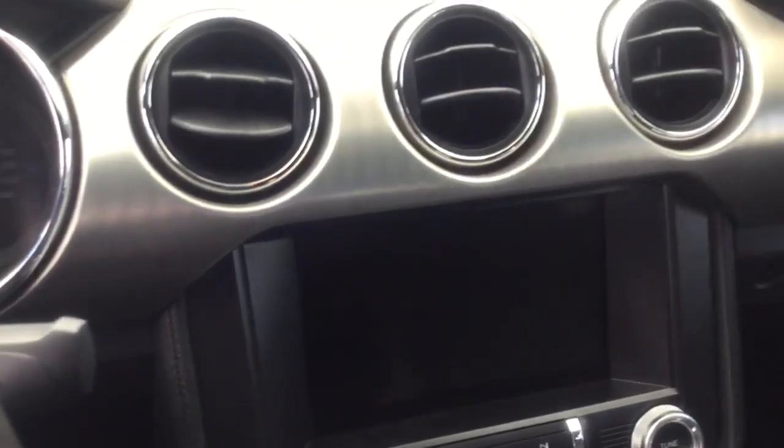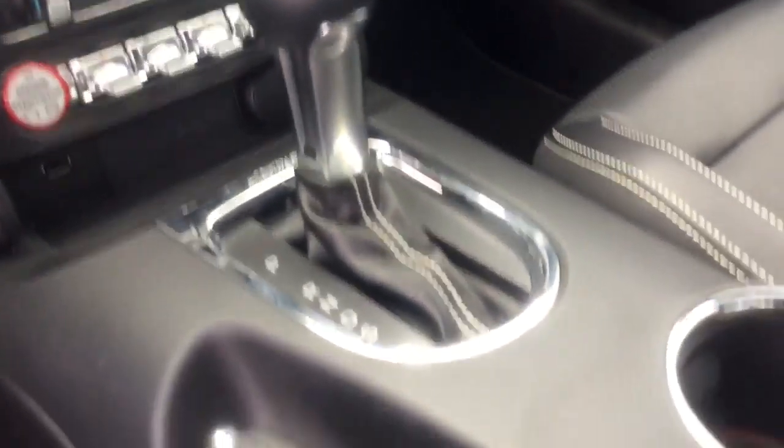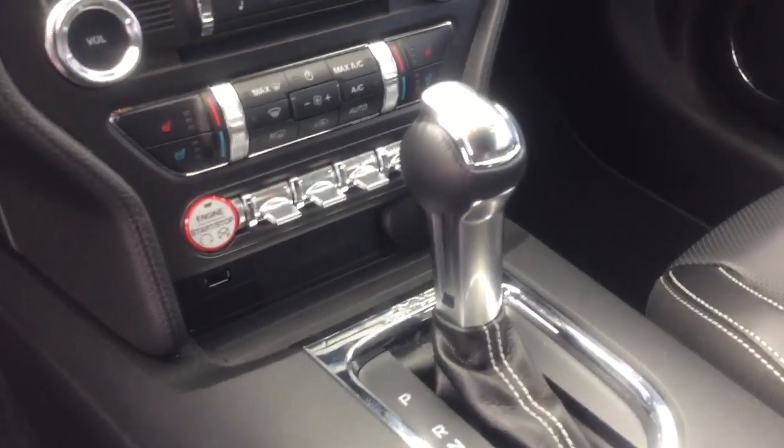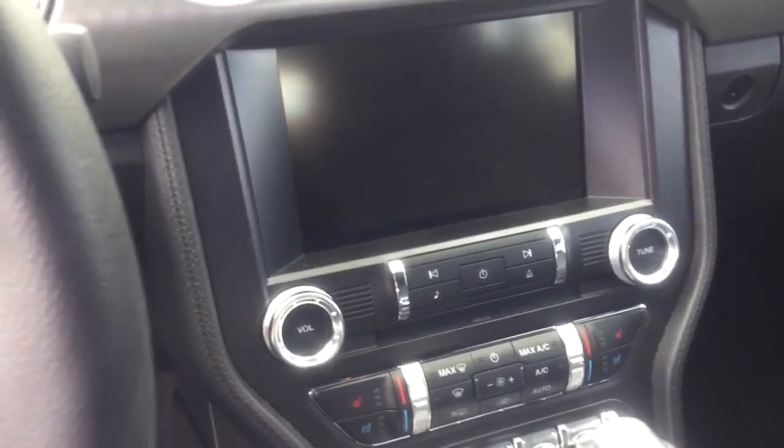This vehicle also comes equipped with a compass and a trip computer. You can see the beautiful shifter, and it also includes a universal remote transmitter.